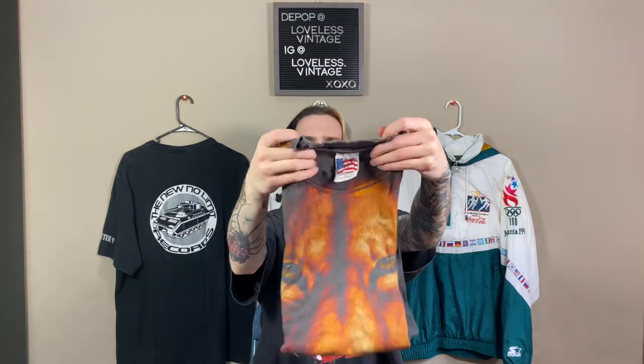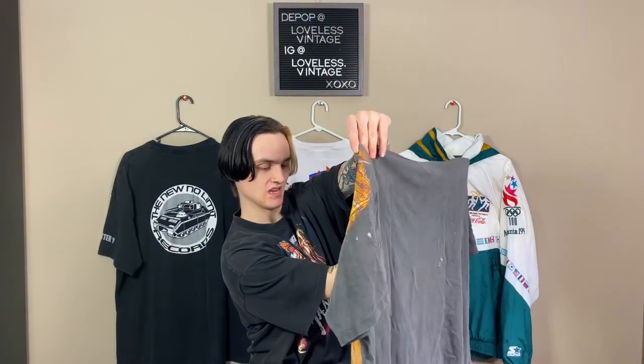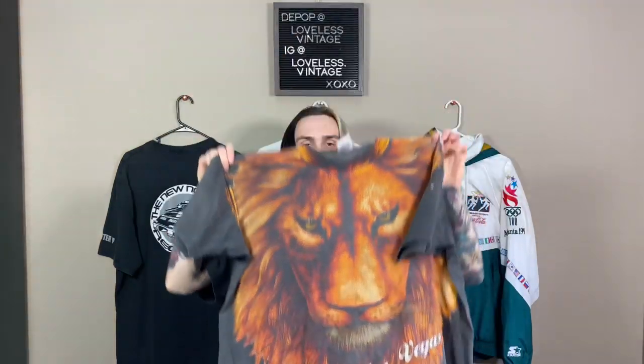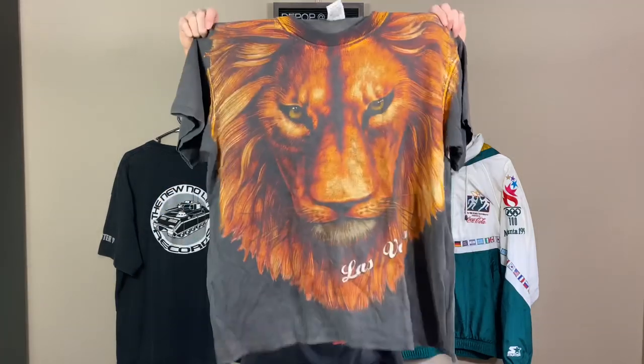Five left and then the three fragiles. XL animal tee — looks like an all-over print. Made at the Beach, XL, California. It's an all-over print lion tee — Las Vegas. I'm keeping it. Single stitch. I'm a Leo, lion's my favorite animal, so I've got to keep this. It's just crazy — that's a really sick tee. If I were to sell it, probably like a $30, $40 tee. I'm really hoping I get a return on those three fragiles.